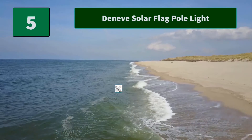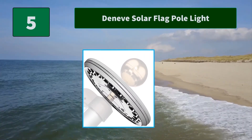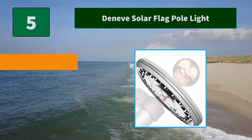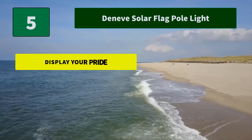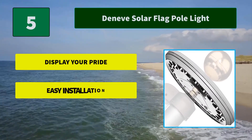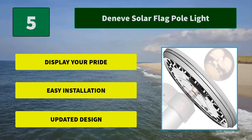Number 5: Denev Solar Flagpole Light. Like every good startup, Denev began in a garage in Southern California. A family company, they promised to only produce and sell products that they would be proud to use in their own homes and yards. Main Features: Display your pride, easy installation, updated design.